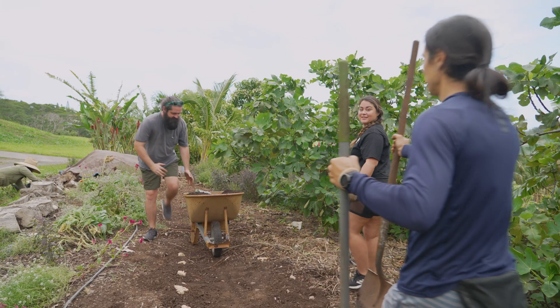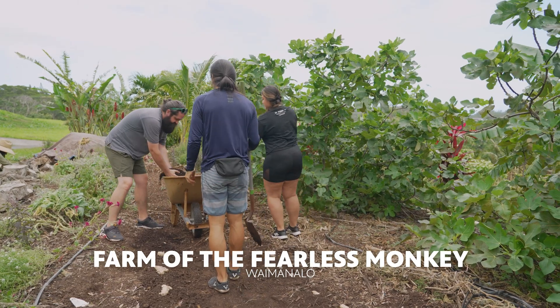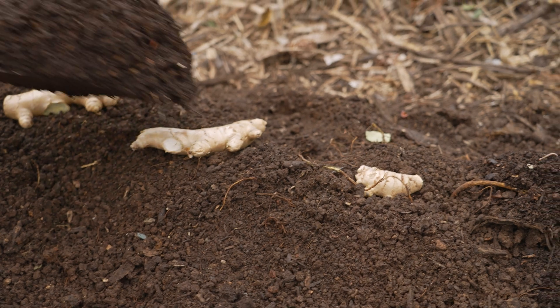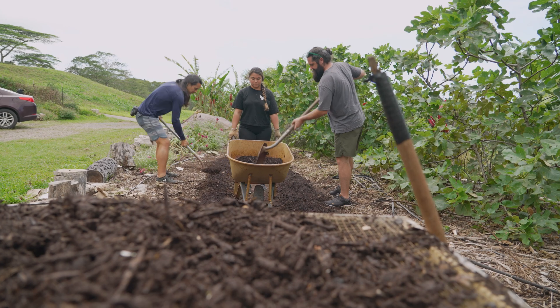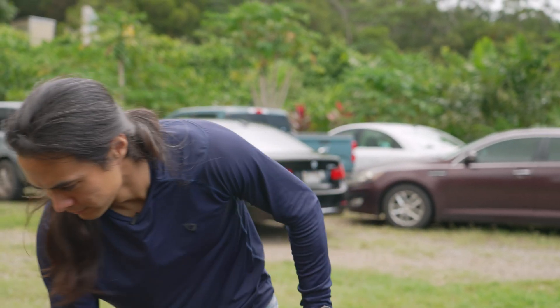Every couple of months just add a little bit more material on, because the ginger will grow in any direction it wants. Today we are planting ginger seed so we can start getting our own crop to make our delicious ginger beer.